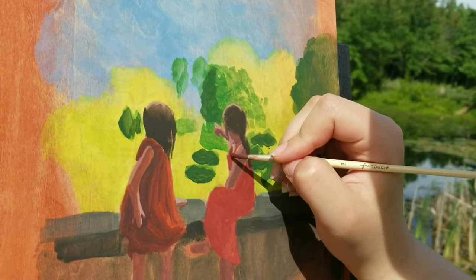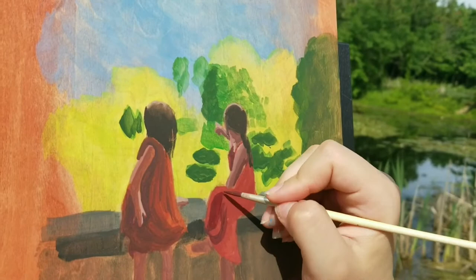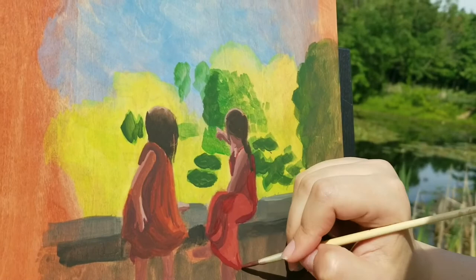I really love this composition because it does feel like a story and it was just so much fun to paint so far. I'm looking forward to finishing this painting.